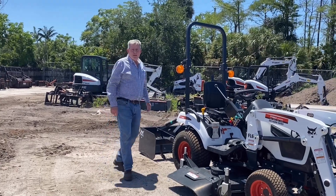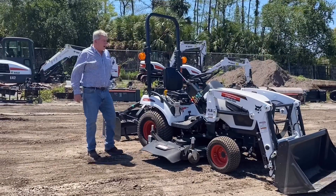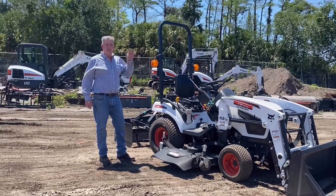Hello everybody, it's Mike Bressi again down here at Bobcat of Palm Beach in sunny South Florida. We're here to talk about Bobcat tractors. You heard me — Bobcat's in the tractor business.